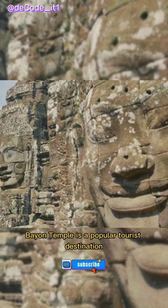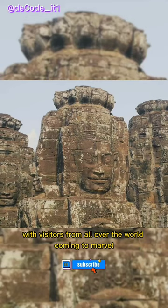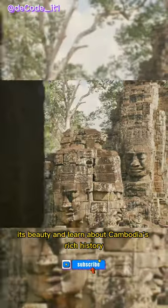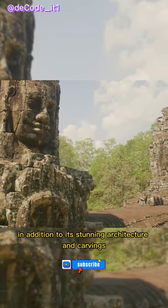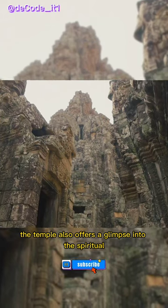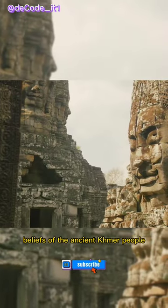Bayon Temple is a popular tourist destination, with visitors from all over the world coming to marvel at its beauty and learn about Cambodia's rich history. In addition to its stunning architecture and carvings, the temple also offers a glimpse into the spiritual beliefs of the ancient Khmer people.